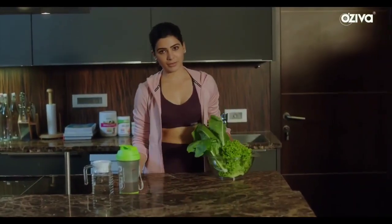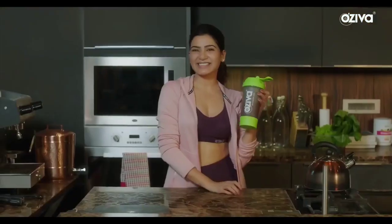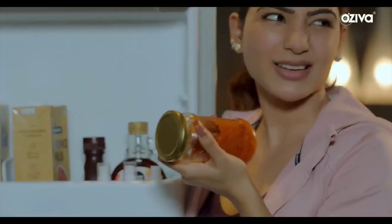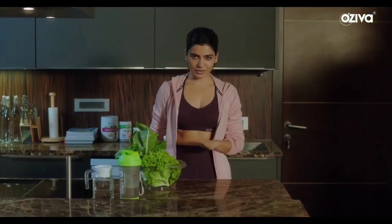Hi guys, so today we're going to do a segment on what's in my kitchen. I'm going to keep this extremely specific to what I've learned over the years.